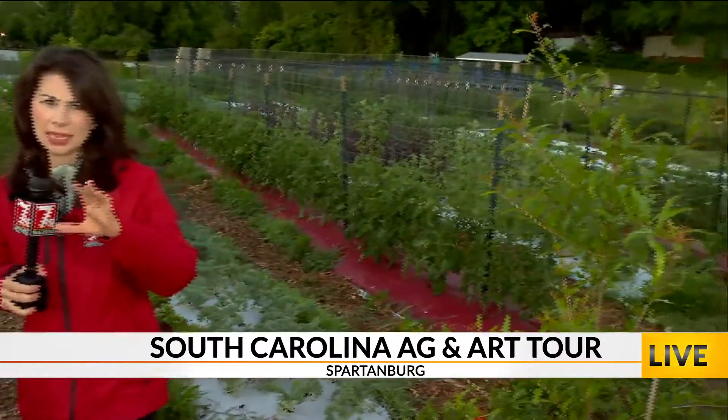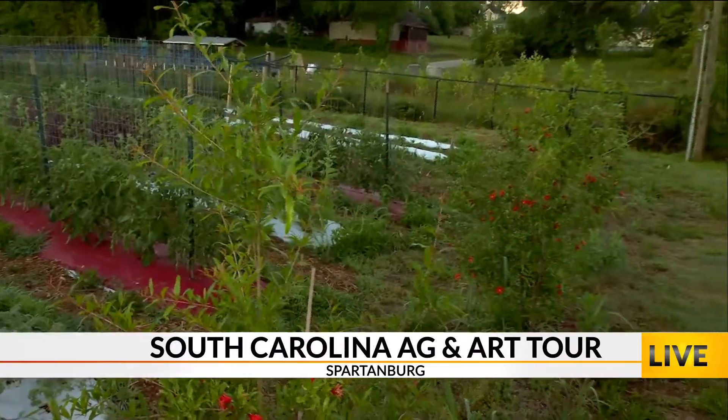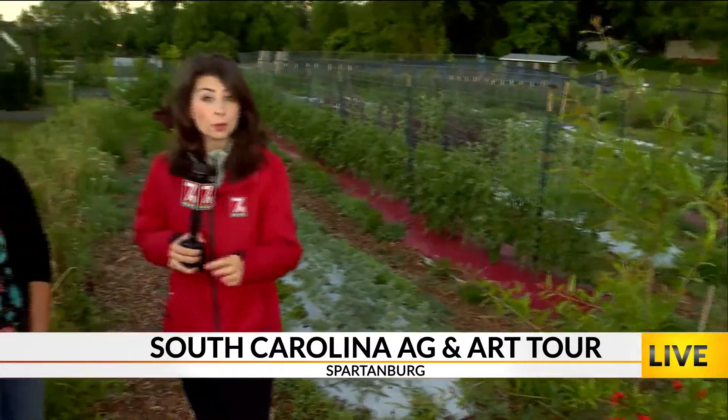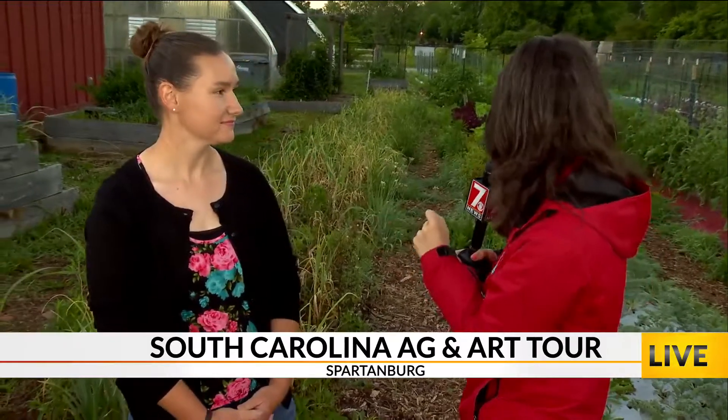So this is one of the stops on the South Carolina Ag and Art Tour. Really neat because, like we said, it's free and a great time for you to come learn a little bit more about where food comes from. See some artisans — they're going to be at seven farms across Spartanburg County. Really exciting that this county is on the tour. It's kind of in collaboration on June 1st and 2nd with Newberry and York County as well.